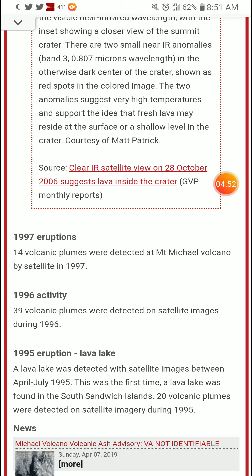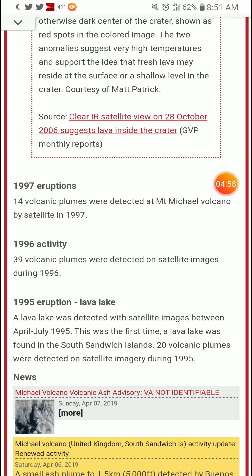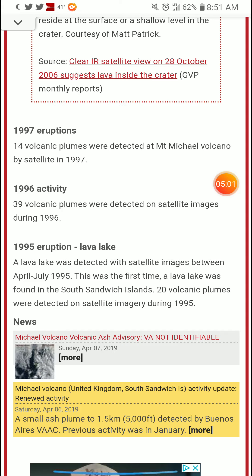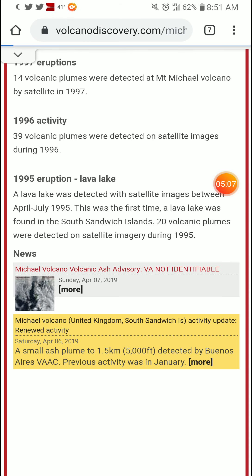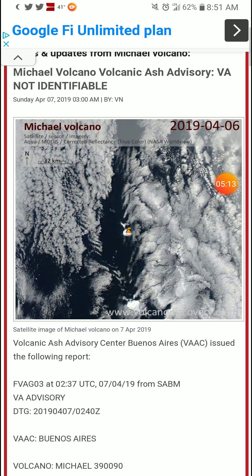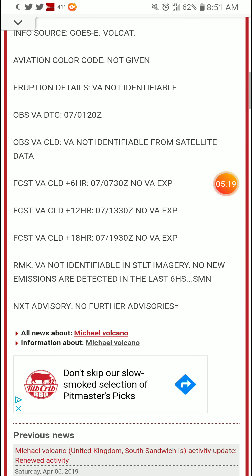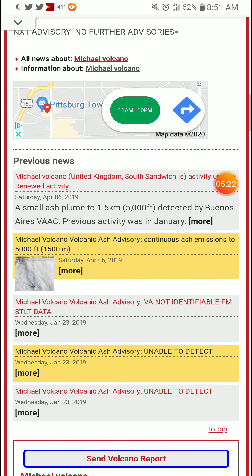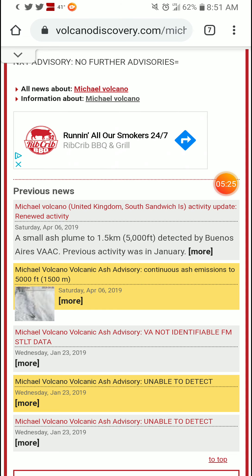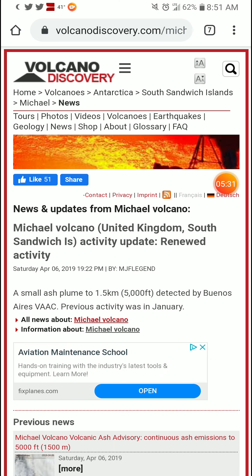1997 eruptions: 14 volcanic plumes detected. 39 volcanic plumes detected in 1996. Lava lake observed in 1995 from April to July, with 20 volcanic plumes. There's also an ash advisory from April 7th, 2019, with a small ash plume to 1.5 kilometers or 5,000 feet, detected by Buenos Aires VAAC. Previous activity had been in January.